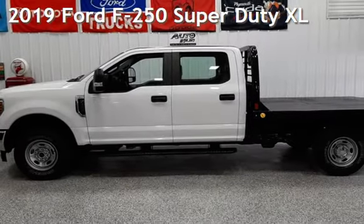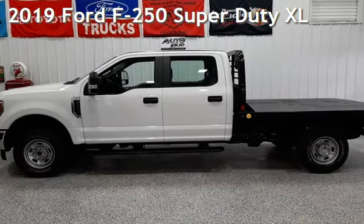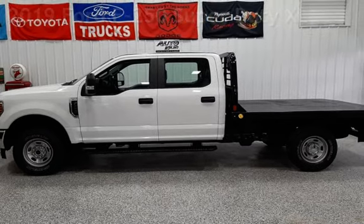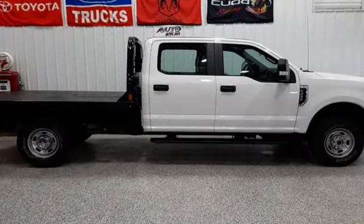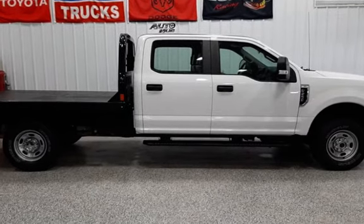Presenting a pre-owned 2019 Ford F-250 Super Duty. This four-door truck has an eight-cylinder, 6.2-liter V8 engine, with four-wheel drive and an automatic transmission.